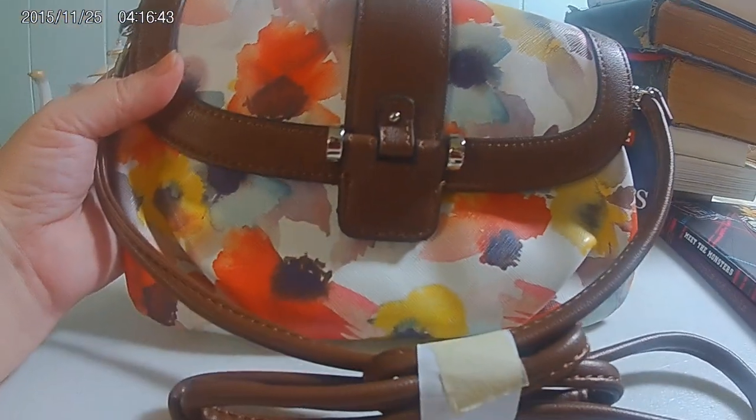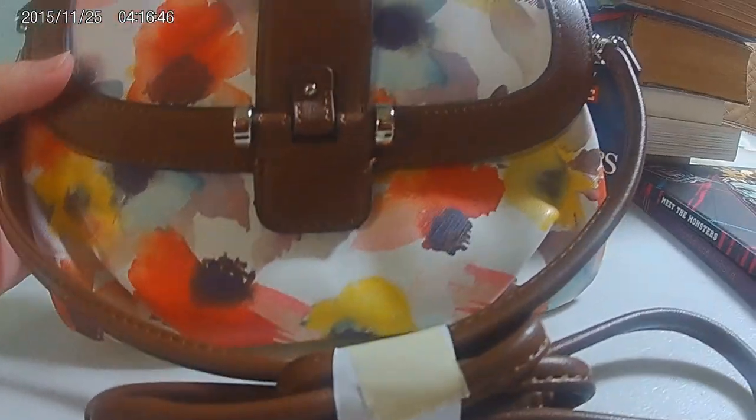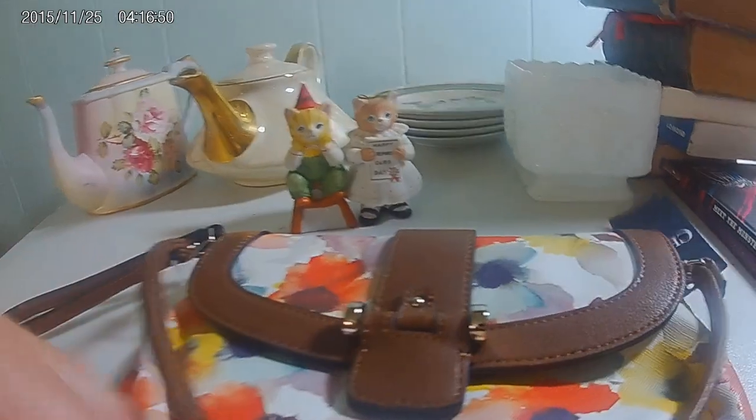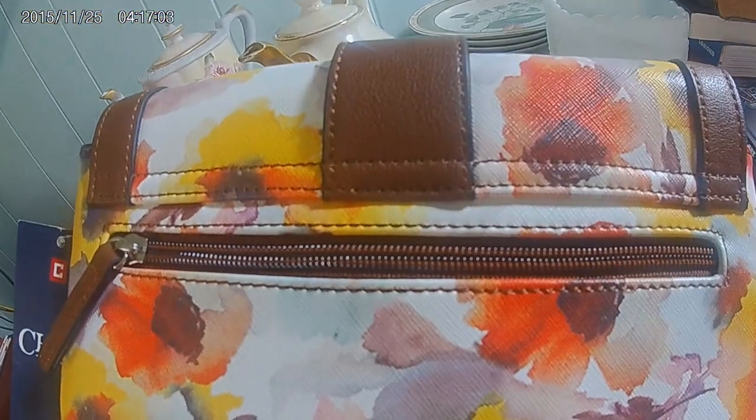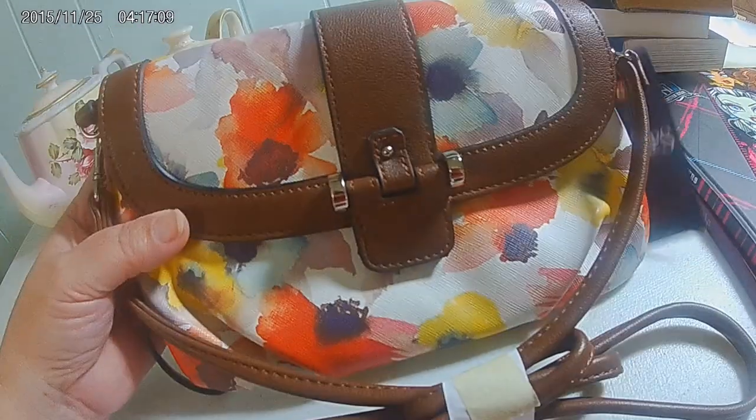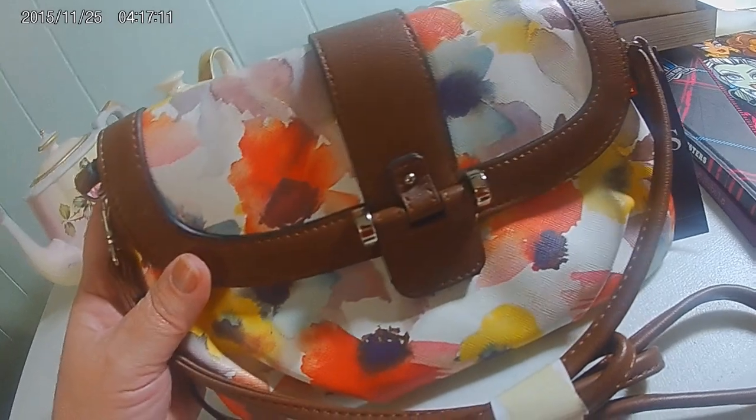And then I found this. This is brand new, it hasn't been used. It's a wristlet cross body by Chaps. Look at the price tag — $39. You can look inside of it, it doesn't look like it's ever been used. It has a zipper in the back. I'm going to put this on eBay too, but if it doesn't sell, it's not going to hurt my feelings to keep it.